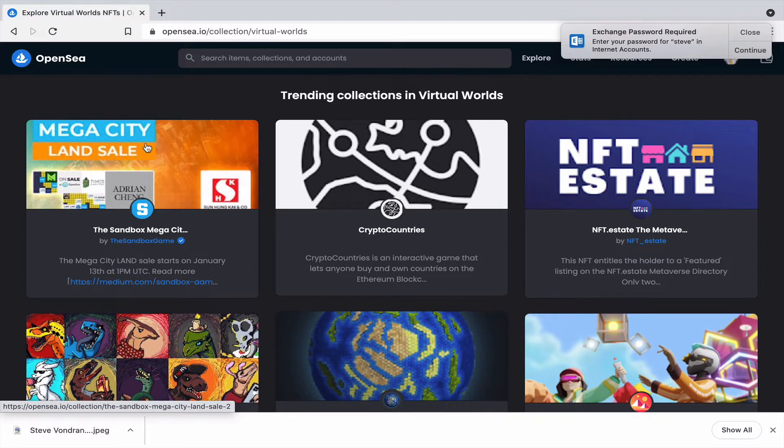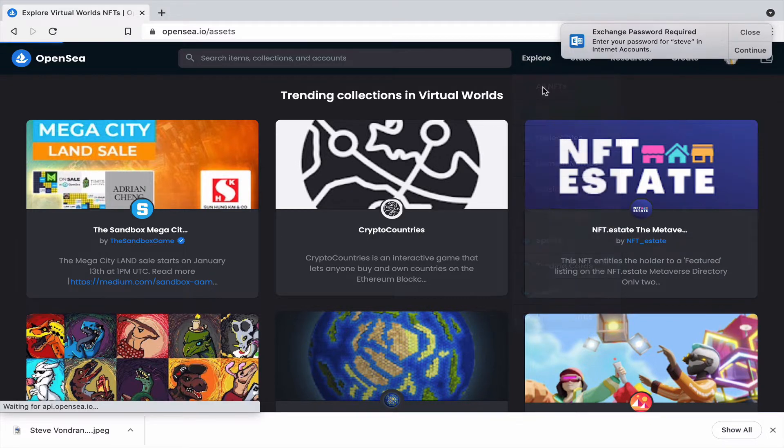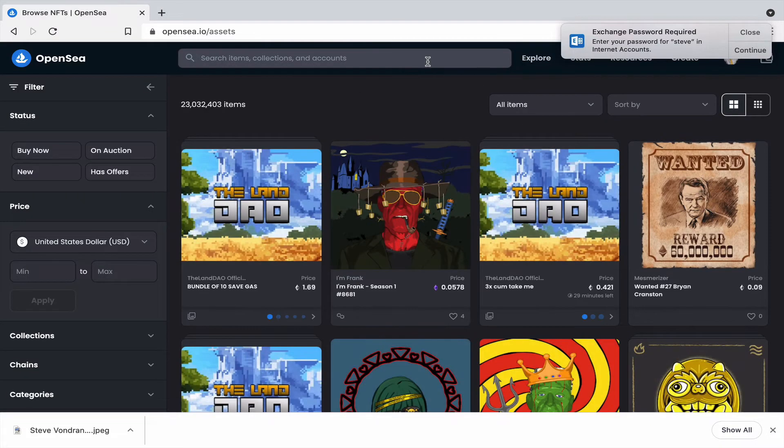I'm going to cover this in another video — I'm actually going to try to buy a piece of land in the metaverse. I might even set up a digital dispute center, who knows. But let's get back to the main question I really want to talk about.